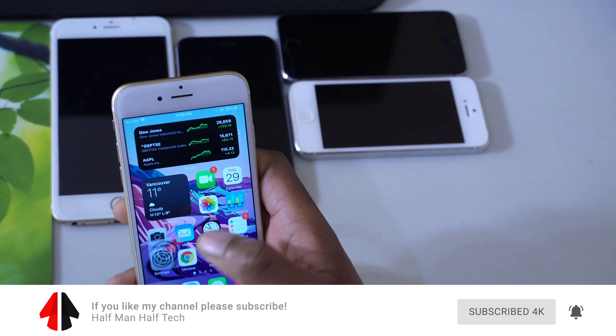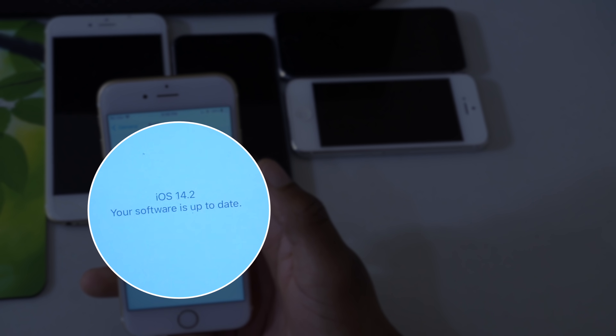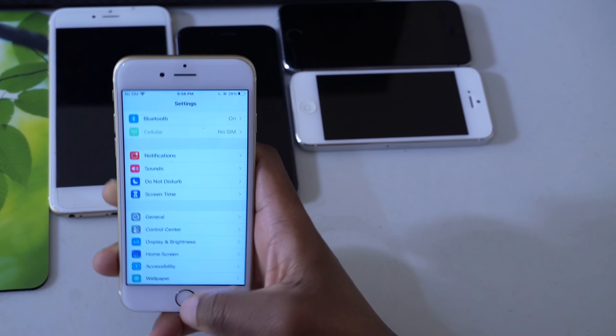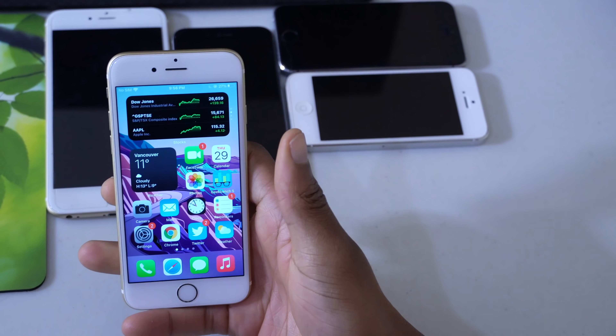Just to show you — if I go into my settings, then go to General, then go to Software Update, you can see that I'm on iOS 14.2 and this is Developer Beta 4. So here's how you can quickly dismiss this bug that keeps popping up every time you unlock your device.